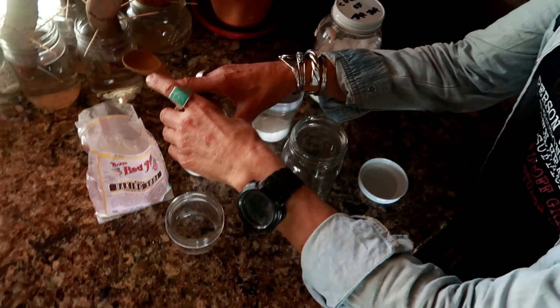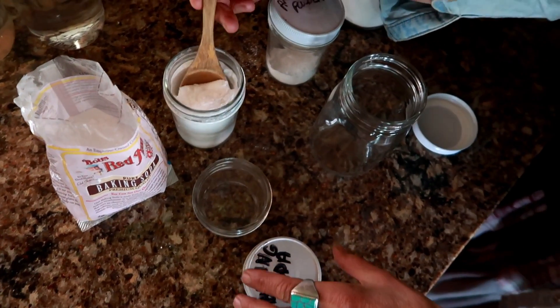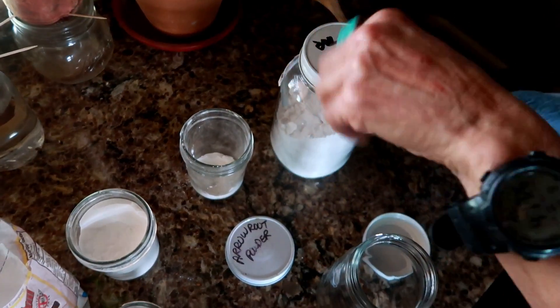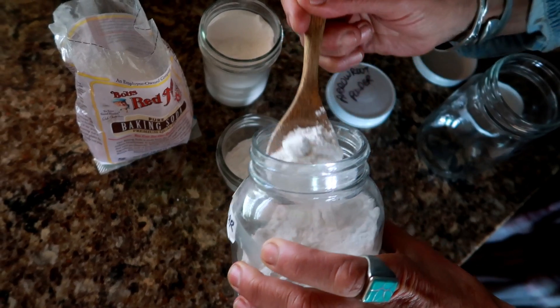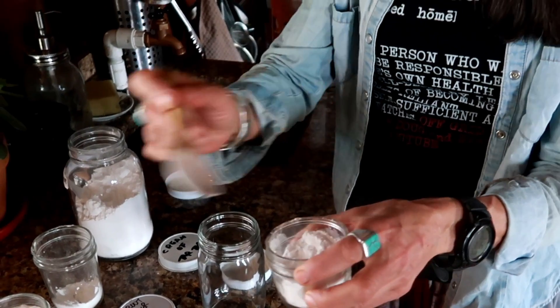The last ingredient is cream of tartar, which is a byproduct of winemaking. I also did a video about cream of tartar — I love it, I use it a lot for cleaning; it's wonderful for ring around the collar and stains. The ratios are simple: one part baking soda, one part arrowroot or non-GMO cornstarch, and two parts cream of tartar. You just mix it all together and you have your homemade baking powder.